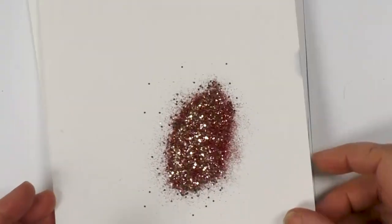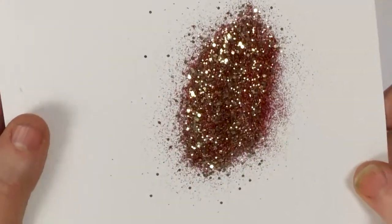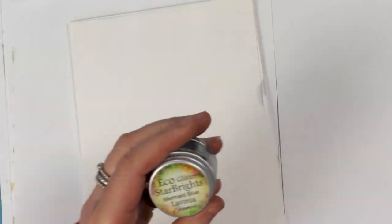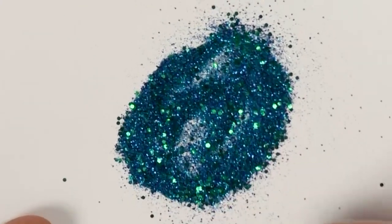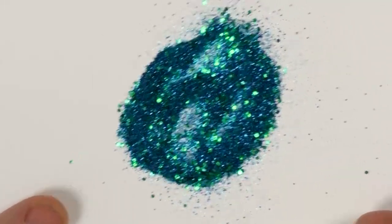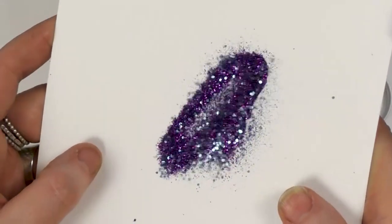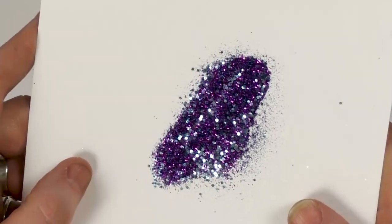Let's go through each one. This is Christmas Tinsel — you can see the lovely reds and golds in there. We've got Mermaid Blue, with blues and greens and a slightly darker blue as well. Then we've got Purple Delight — that lilac is just a stunning glitter.